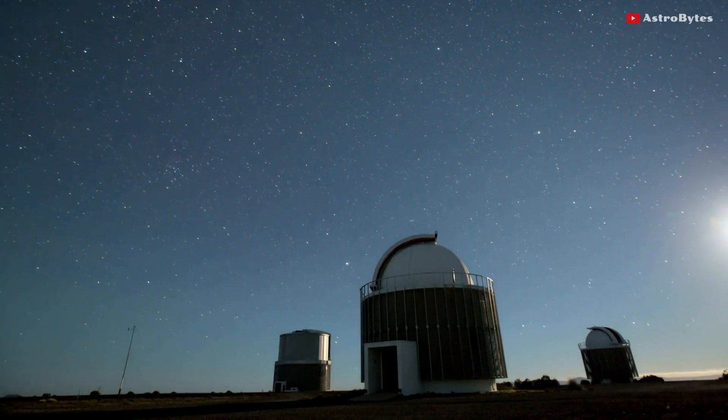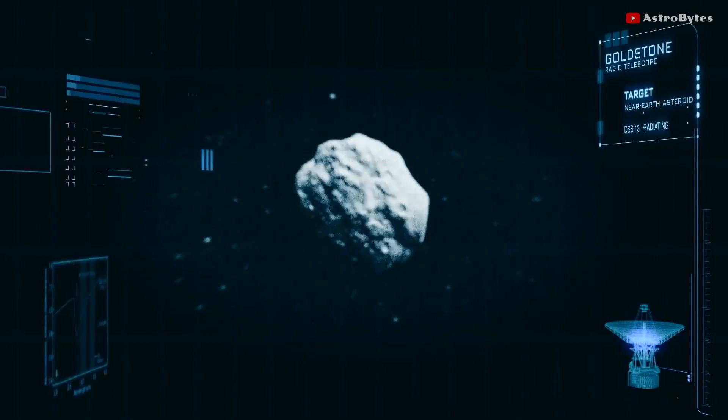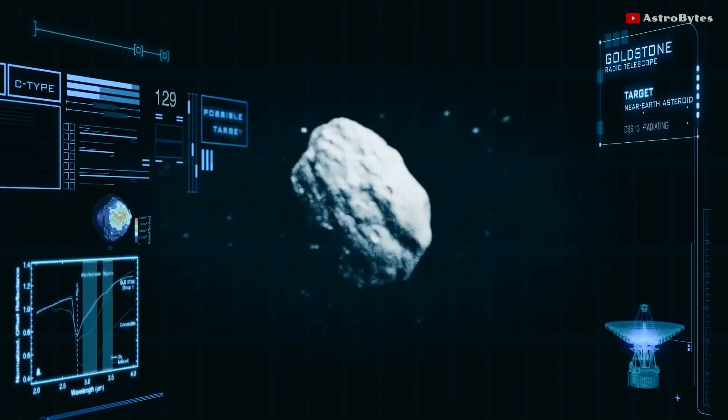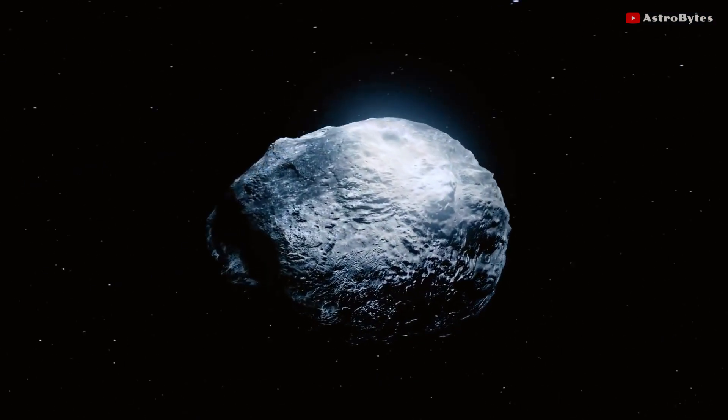Radar is a valuable tool in detecting and monitoring these dangerous asteroids. The radar detection of these fast-moving objects helps astronomers understand their orbits, providing data that can help us predict if an asteroid is going to hit Earth.